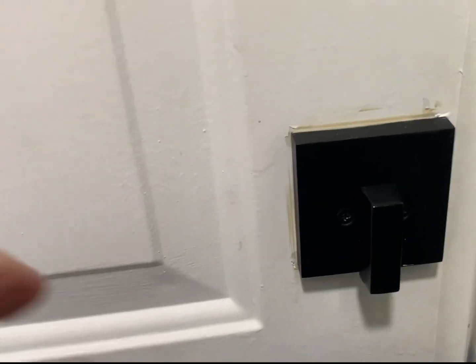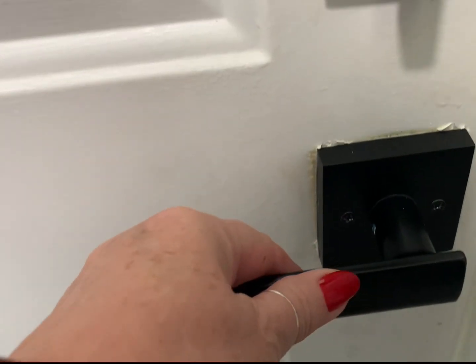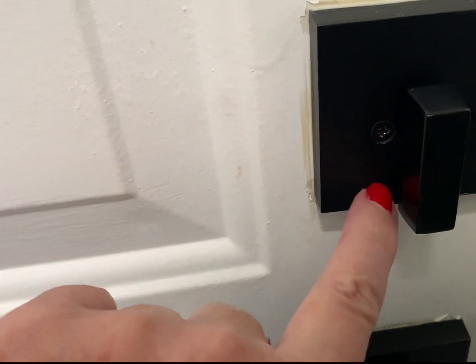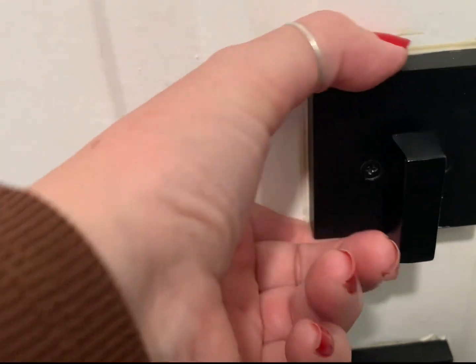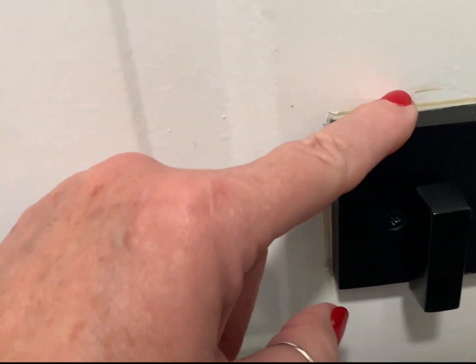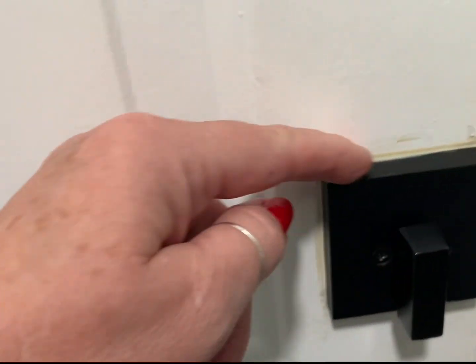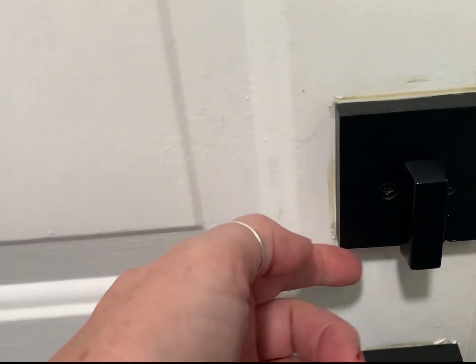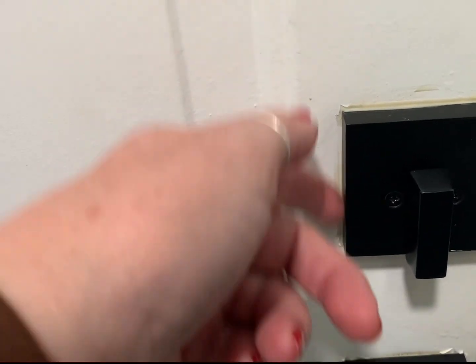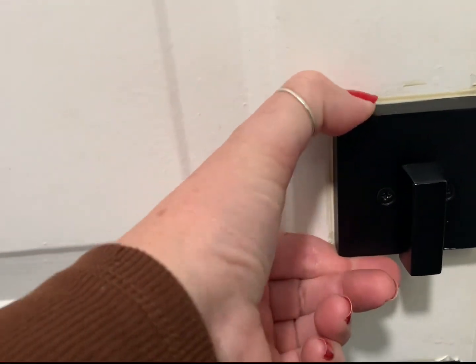Hello everyone, this is Debra. I just finished two projects. I had to change my locks, so I installed this and made sure I tied it with the Phillips screws as much as I could. But it would still move and it was bothering me, so a friend of mine from high school told me to loosen up the screws and put in some liquid nails. I did it all around the perimeter.